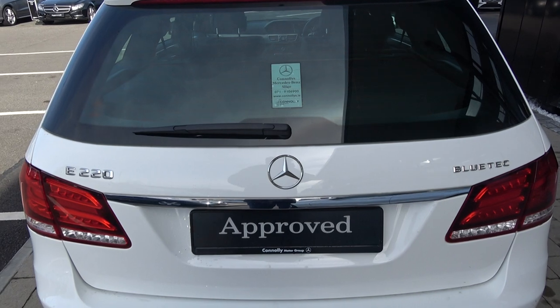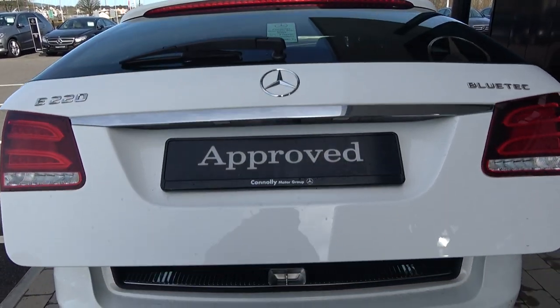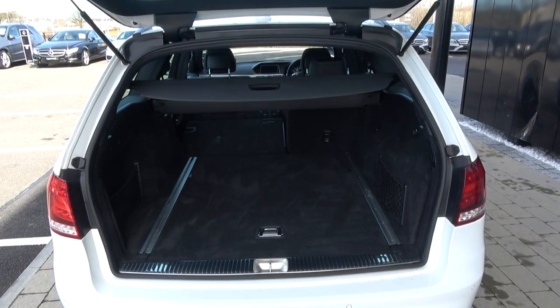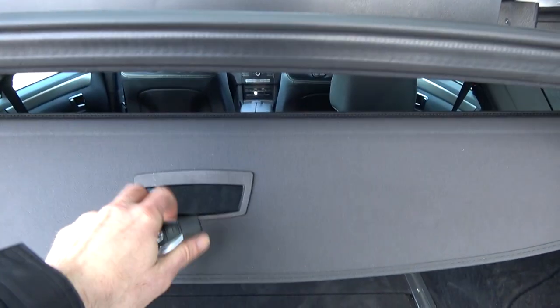Just pop the lid open on the boot using your Mercedes-Benz key fob, and you'll see what a fantastic size boot space is on offer. We have the power tailgate lift, as you can see, and your privacy parcel shelf, which is obviously removable.